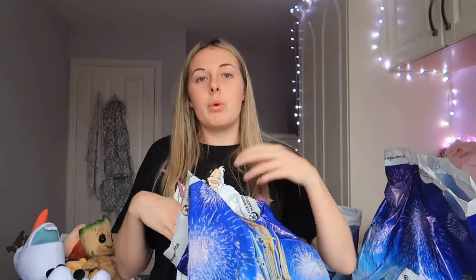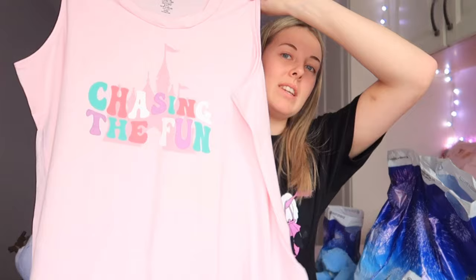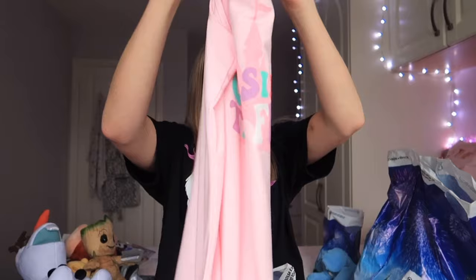Moving on to clothing, we'll start with mum's. At Disney Springs there are several Disney shops — one of the first we went into was Disney Style, and mum picked up this tank top which is super cute. It says 'Chasing the Fun' on it with the Magic Kingdom castle. It has Cinderella's Castle on it and the quote 'Chasing the Fun.' She paid $39.99 for that, which I think is a really fair price — it's really good quality and really cute and summery.